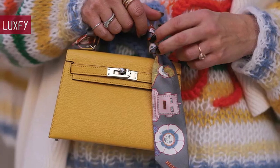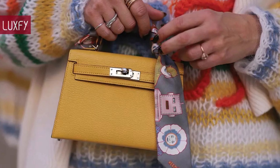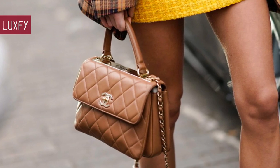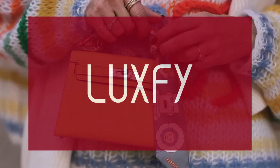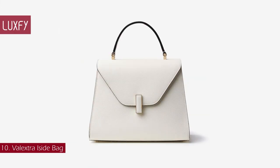Here I'll show you 10 of the most iconic bags that are worth the investment — all will be linked below in the description box. So without further ado, here are 10 top handle bags that are worth the investment. If you are new here, welcome — be sure to subscribe and check out my new website, luxify.com.